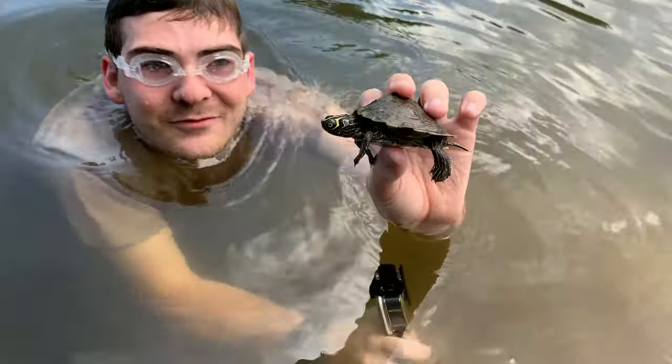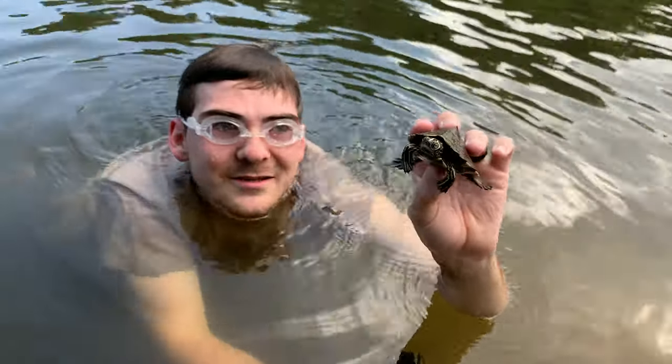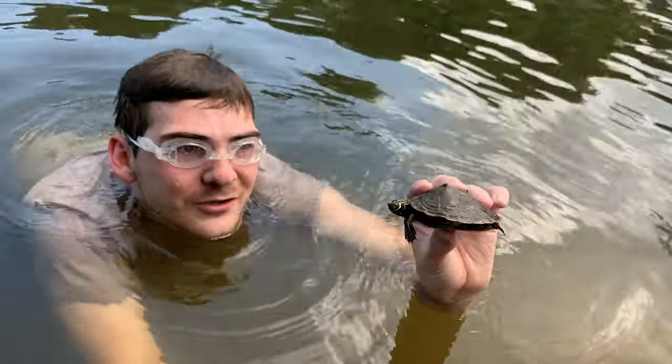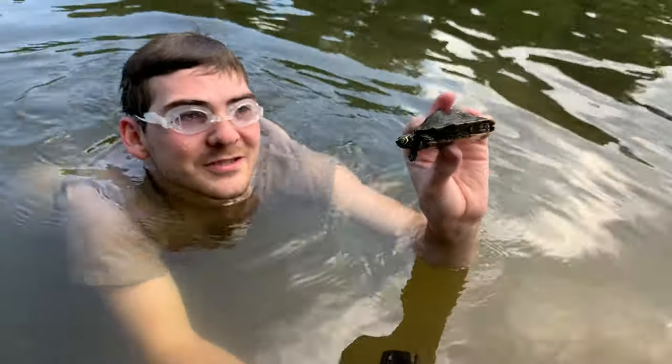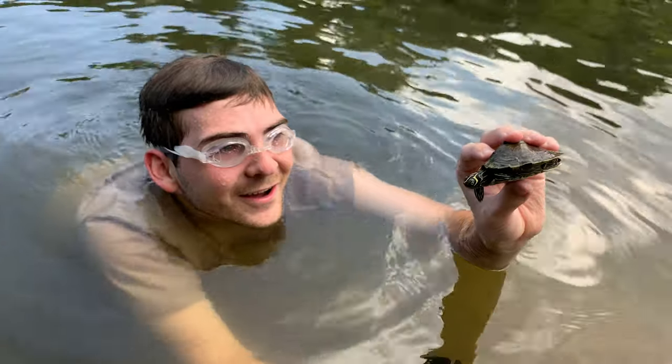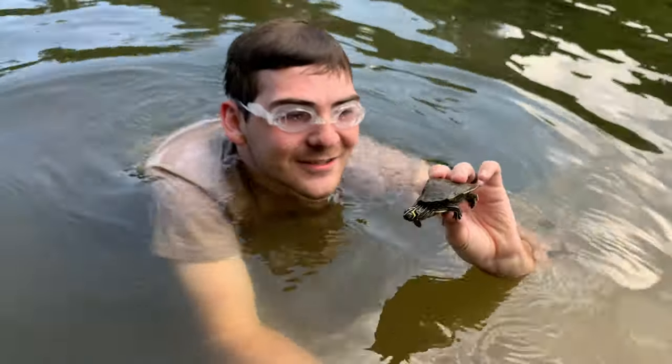This river is great for map turtles, which is really cool because I don't usually get to see them up by me. It's very much a river turtle. They require good healthy river ecosystems to survive and do well. Look at him — he's so cute. Awesome.